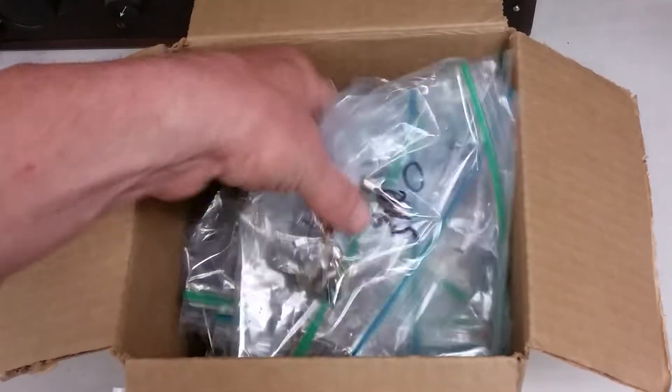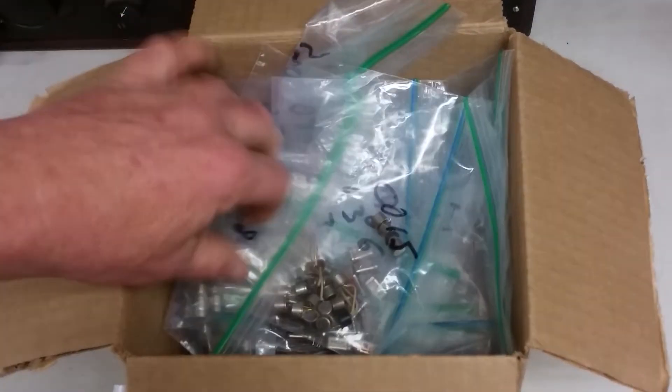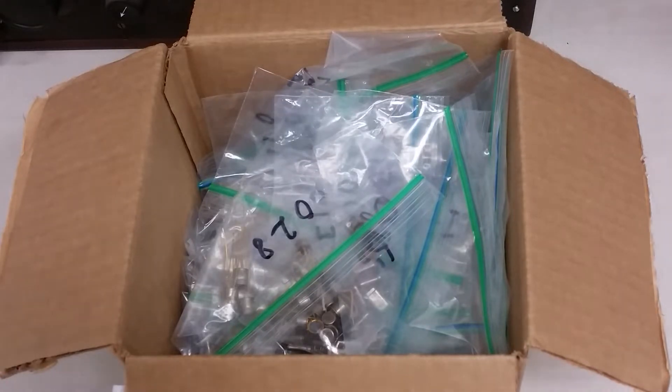We've got a nice box full of pretty sorted stuff. I did paw through this a little bit, but not in super detail — because it's kind of fun to do one of these unboxings that YouTube seems to like. Anyway, let's take a look.